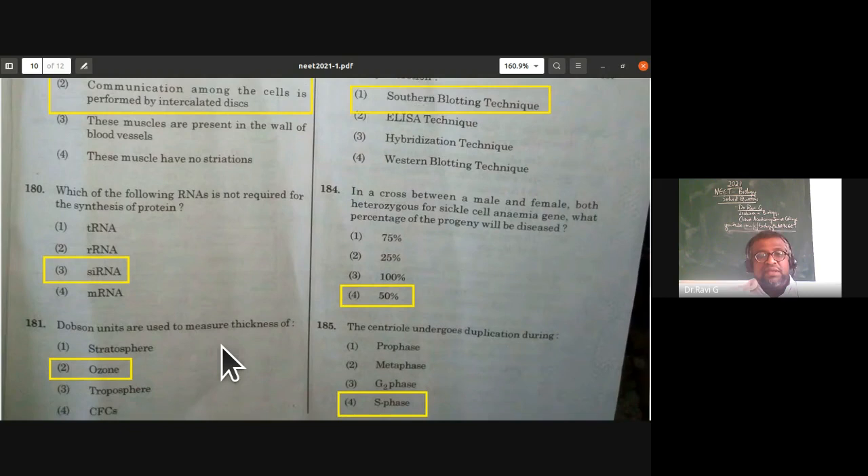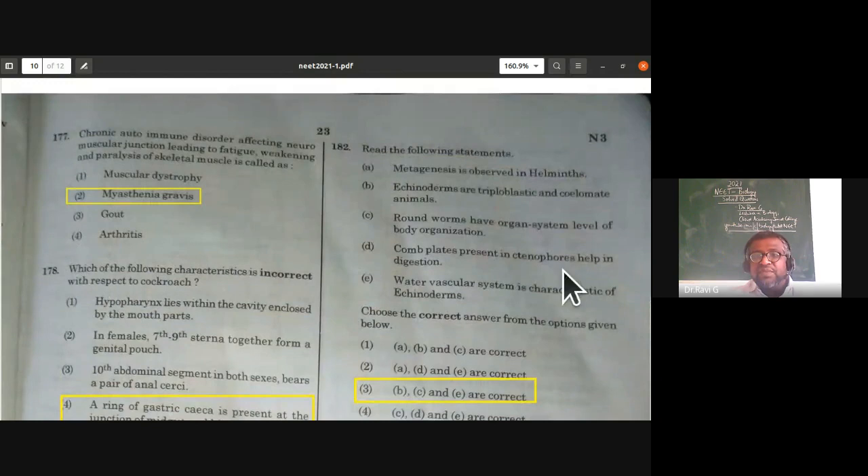Dobson units are used to measure the thickness of the ozone layer. This is from environmental issues — the ozone layer thickness is measured in Dobson units.